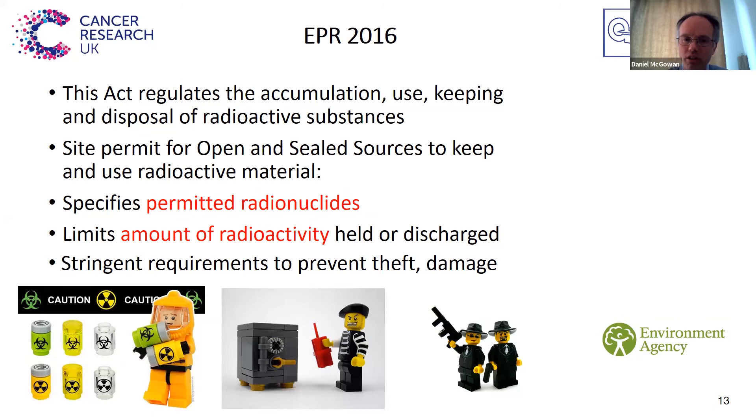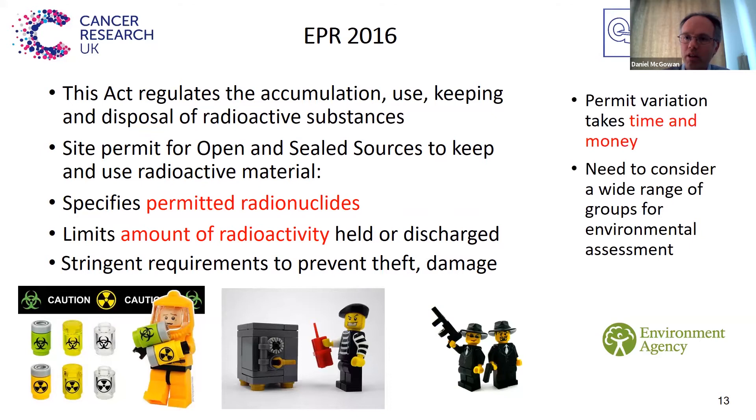There are also very strict requirements around theft and damage to sources, particularly sealed sources, and we get inspections by the police as part of that. However, if you have a research trial which needs a new radionuclide, or alternatively if it's using a lot more radioactivity than you'd typically use for normal clinical practice, then you have to do a permit variation. This can take a lot of time — you have to produce a lot of different documents and procedures sent off to the Environment Agency for them to assess and determine if they consider you're safe to increase your permit limits. As part of that, you also have to do an environmental assessment.